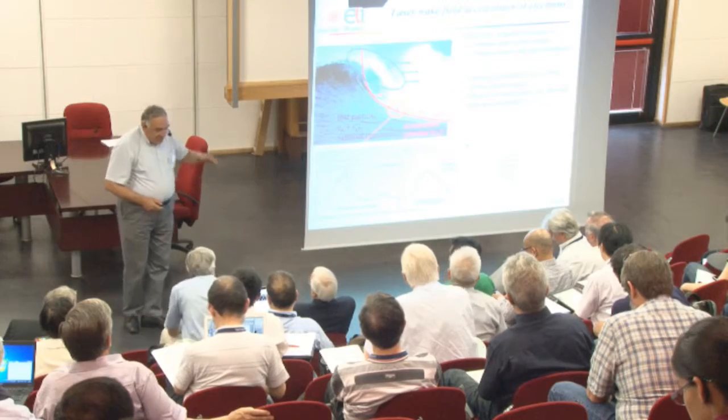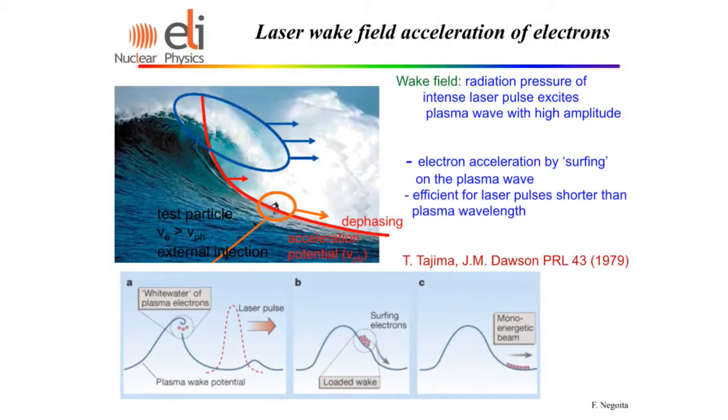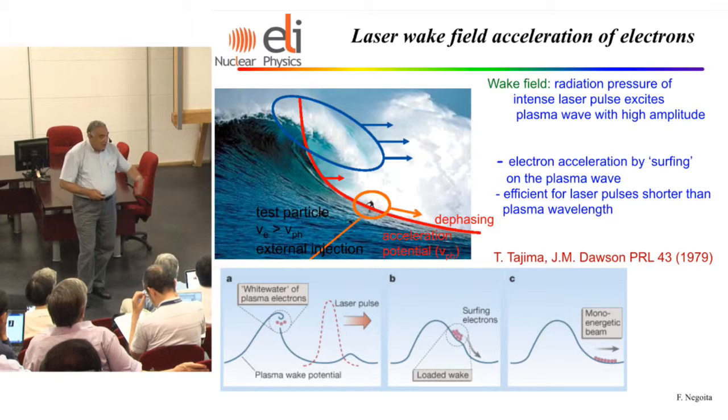So what does this powerful laser have to do with nuclear physics? Over the years, in the 70s, 80s, 90s, and 2000s, a lot of experiments were done and accelerated particles were obtained. When we talk about accelerated particles, of course we are going to nuclear physics. This is an idea of Tajima and Dawson, published in 1979, showing how electrons are accelerated in hot plasma produced by lasers.